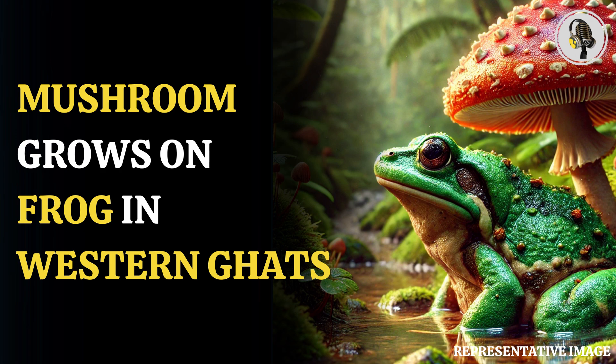Welcome to our podcast, where we uncover the most important and interesting stories for you. In this episode, we will discuss a baffling discovery of a mushroom growing on a frog in India's Western Ghats.